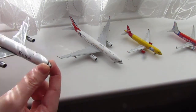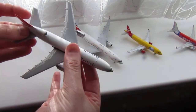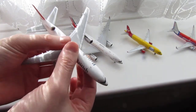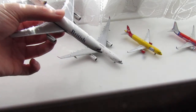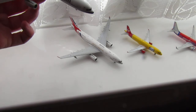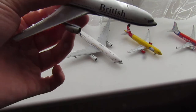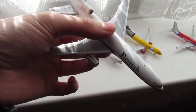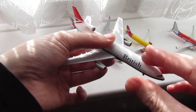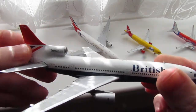My very first 1 to 400 scale model is the British Airways Lockheed L-1011-1, also known as a TriStar. This is my very first Gemini Jets model, or actually my very first model altogether.